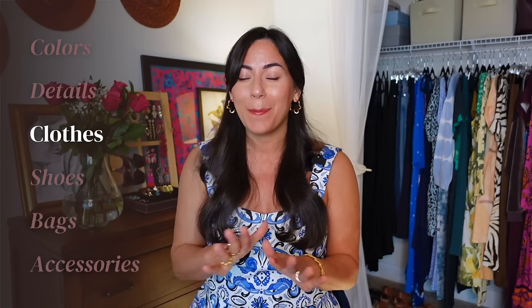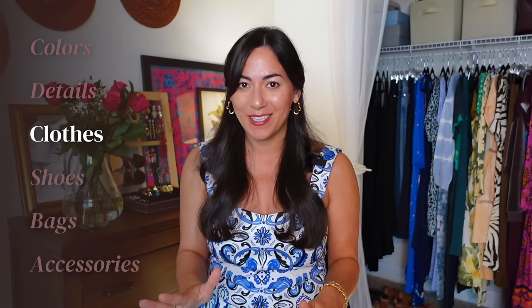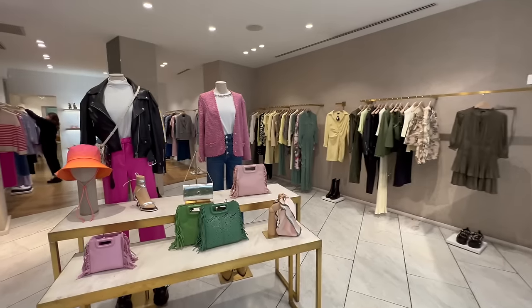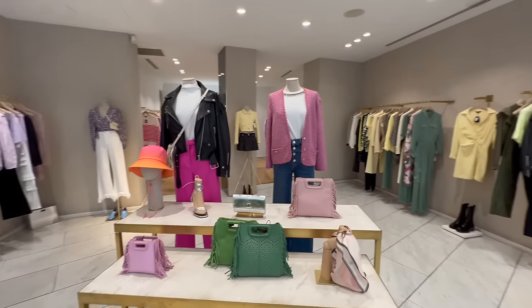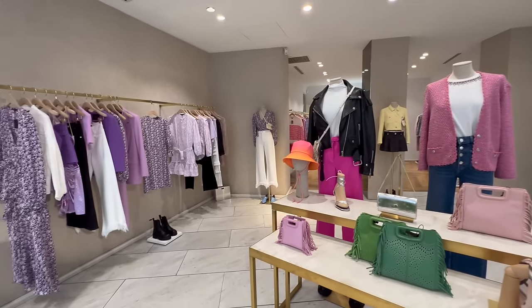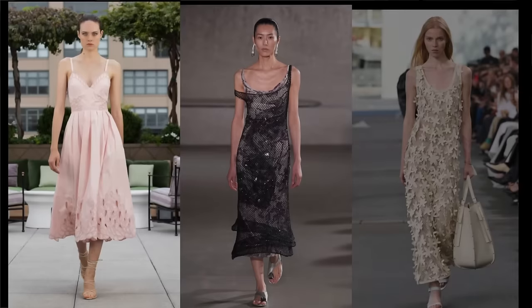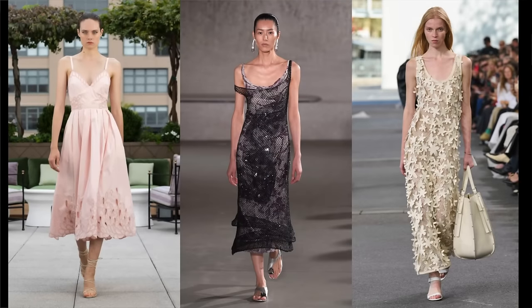On the runway, the white sundress is big for spring and summer. There are so many styles available with intricate details that really speak to the soul of the designer, and it's fun when shopping to find details that spark your interest. The other type of dress we're seeing a lot of is open embroidery — really, any kind of openness like sheer, crochet, or open embroidery is highly fashionable right now.